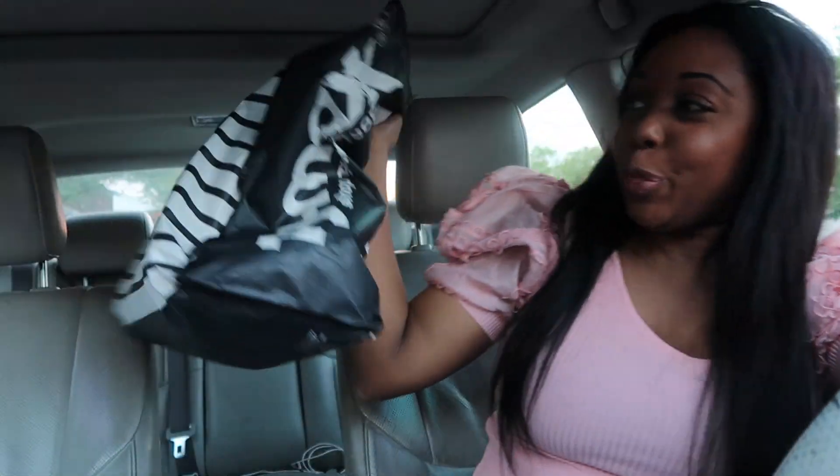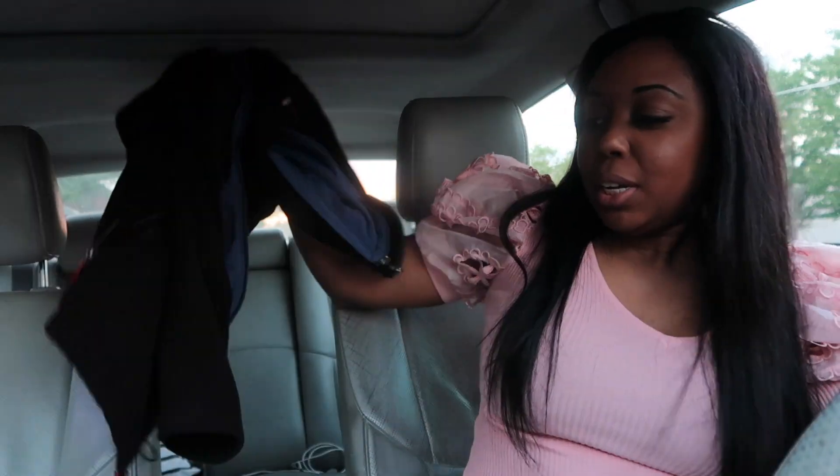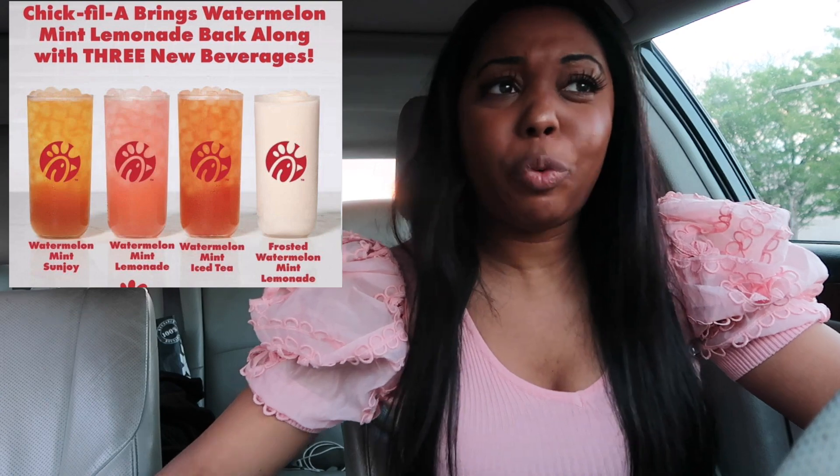All right, we are on the road again. Chick-fil-A has four new flavors of watermelon drinks — watermelon mint drinks. They put mint in it, and I see people talking about not liking mint, so let's check it out.